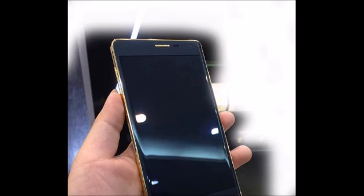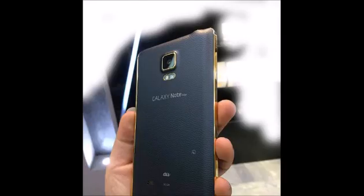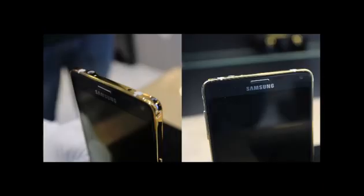Aside from that, there is practically no other difference between this and regular models, at least none that we know of yet. Aside from the gold-plated edges and gold highlights on the camera and home buttons, it's pretty much the same. Even the faux leather back cover wasn't changed to shine.